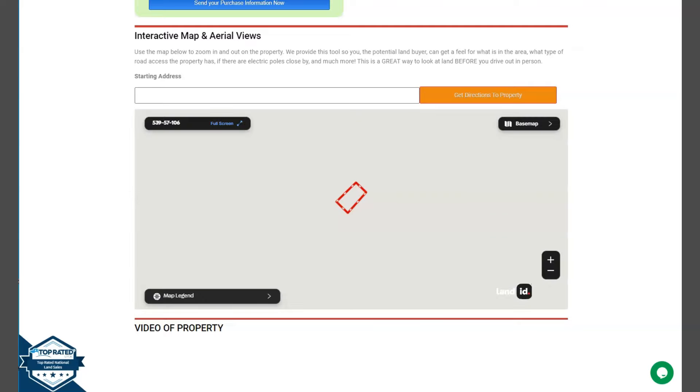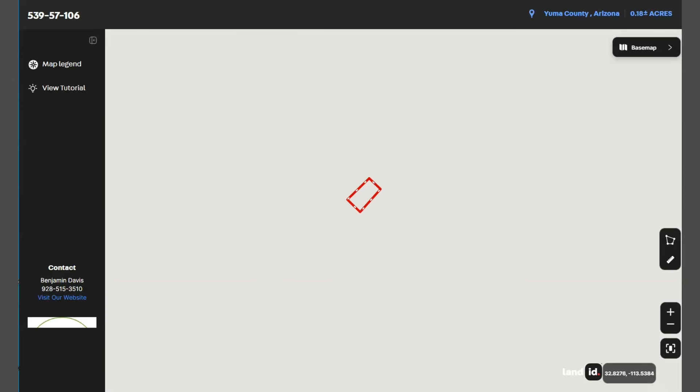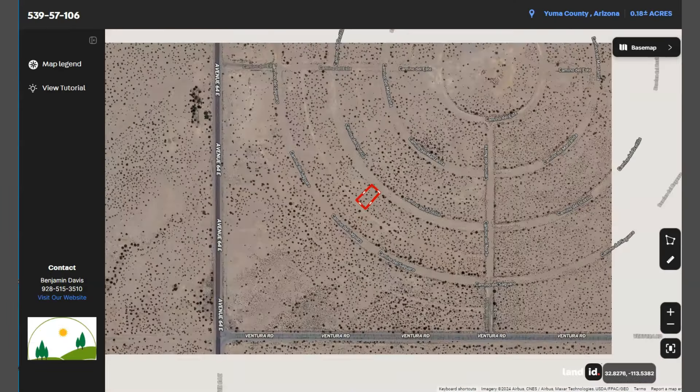You just have to click full screen and you will be directed to an interactive map. This map will provide you dimensions and borders. You can check the surrounding environment and what type of road access a property has.